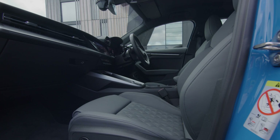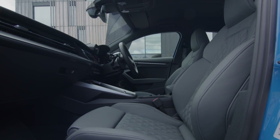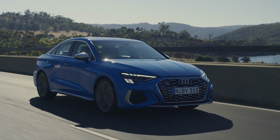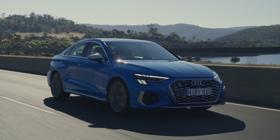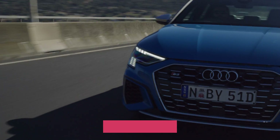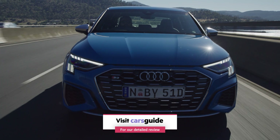The S3 gets every safety option Audi could throw at it, and you'd expect as much. Of particular interest is the centre-front airbag, aimed at reducing front seat passenger head clashes in side impacts. There's also the full suite of collision avoidance aids, and the autonomous emergency braking function that can recognise both pedestrians and cyclists. The written review on the Cars Guide website has the full rundown on the S3's safety credentials.